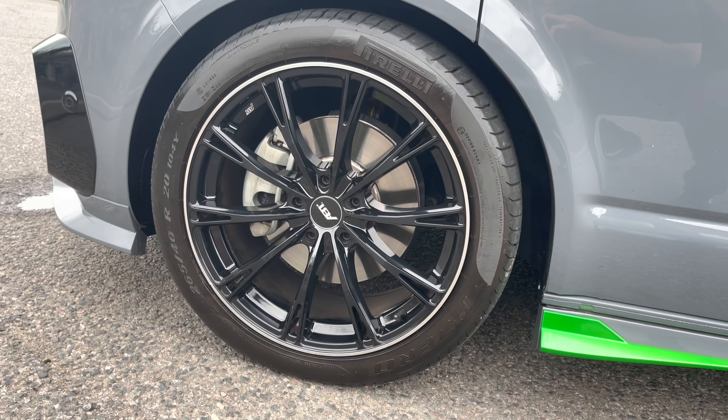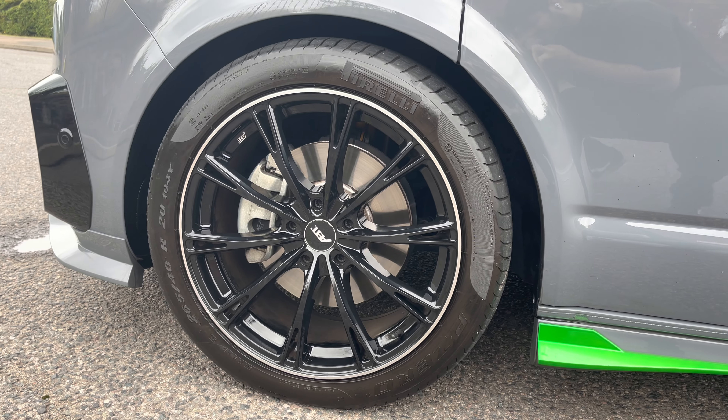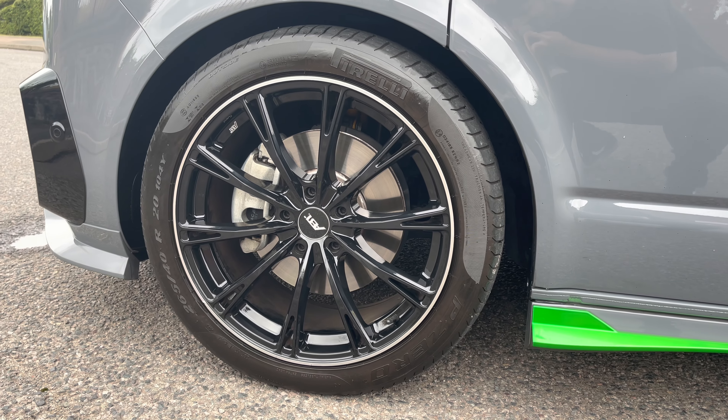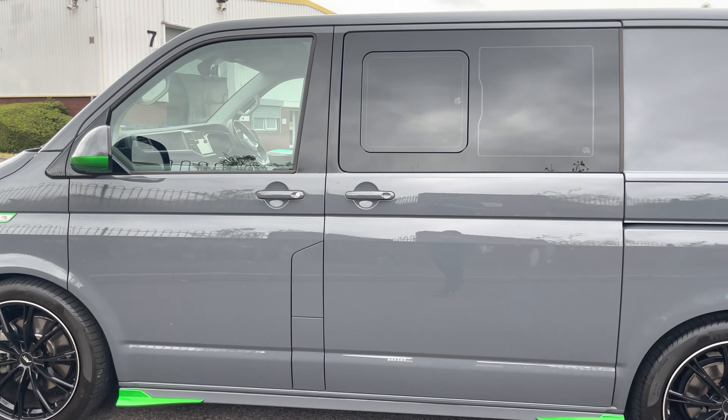This vehicle sits on ABT 20-inch GR alloys in a multi-spoke design in a high gloss black colour. The tyres are also top of the range with the Pirelli T32 tyre package, and along with this it also sits on Bilstein coilovers.